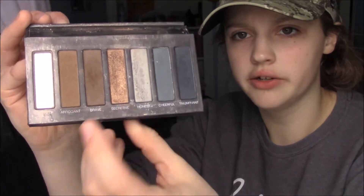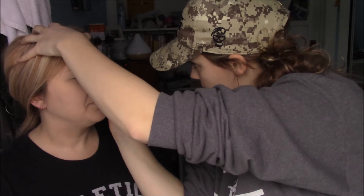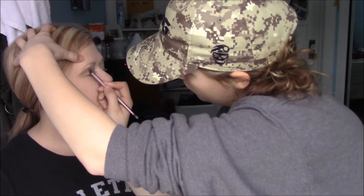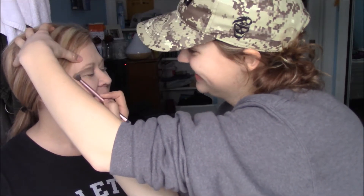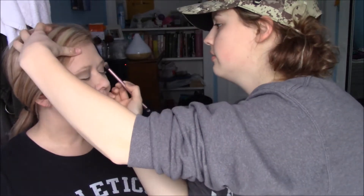Now we're going to do some eyeshadow. Younique has five different palettes and they're all $42. I'm going to use my own blending brush because Lindy doesn't have one here. I'm going in with the color 'Arrogant' in the crease. The colors have really good pigment and blend out really nicely.